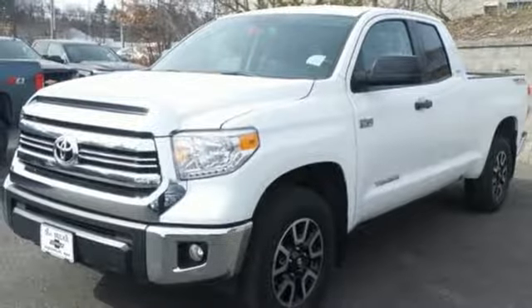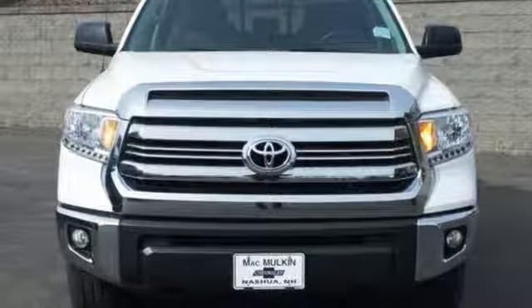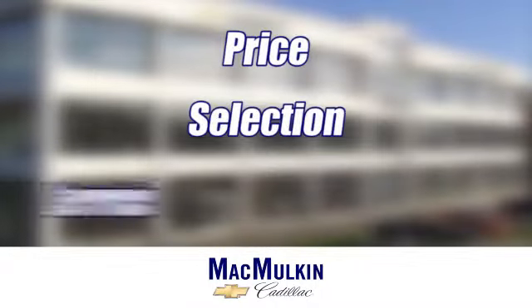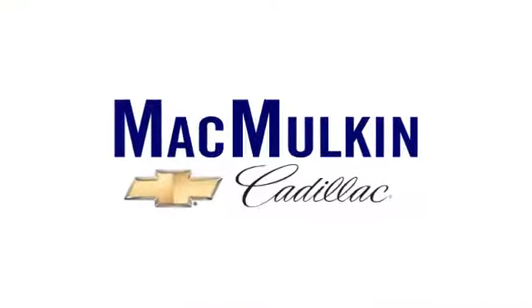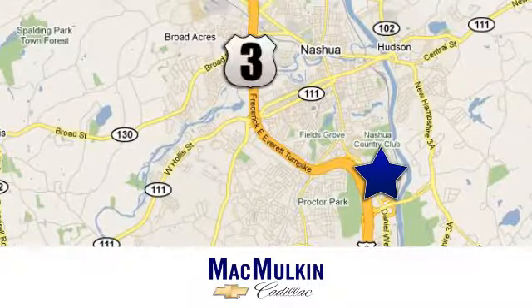Built for a day that never ends, it's the ultra-tough Toyota Tundra. Take it for a test drive today. Have it your way for price, selection, and service at MacMulkin Chevrolet Cadillac. We're conveniently located at 3 Marmon Drive in Nashua, New Hampshire.